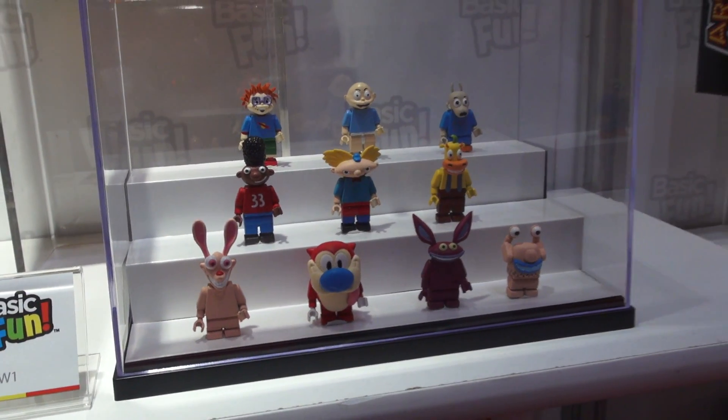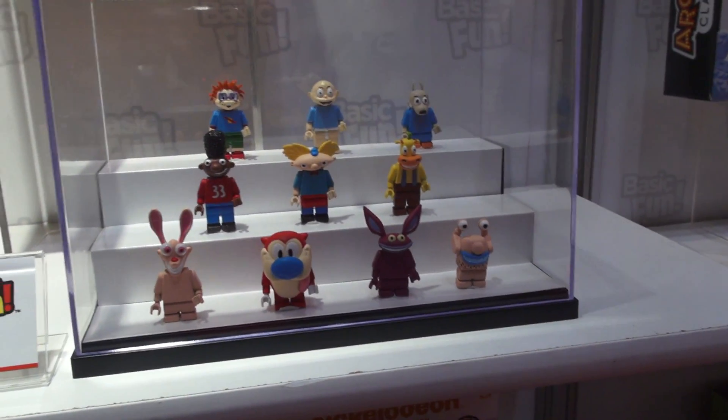Alright kids, we'll expect these super cool Nicktoons figures to come out later this fall!